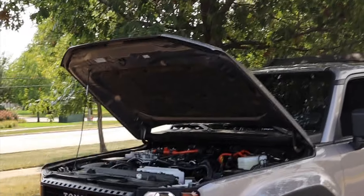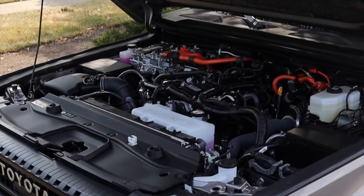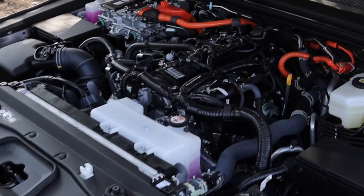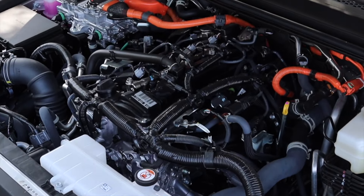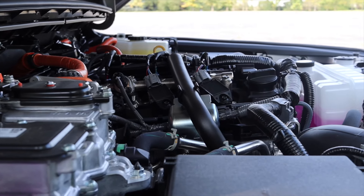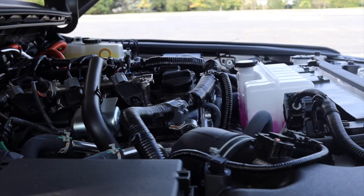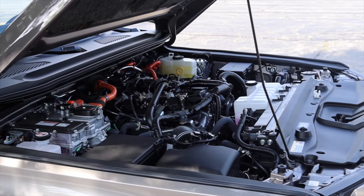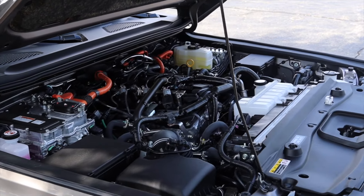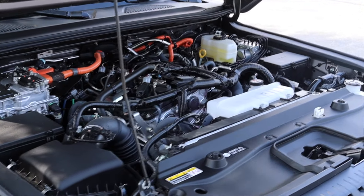This is the new bread-and-butter drivetrain from Toyota — we also see it in the Toyota Tacoma and we will be seeing it in the upcoming 4Runner. Driving this vehicle around, I never really felt like I needed extra power, and that's a very good thing. It is a four-cylinder hybrid, and that does bother some people, especially because the outgoing Land Cruiser was a V8.